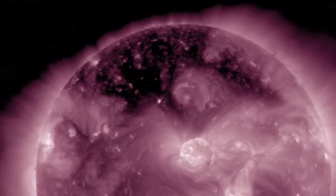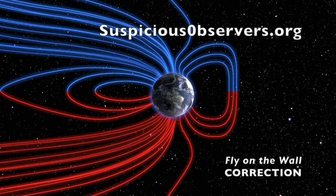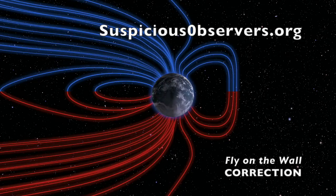Before we go to the other two lithospheric disruptions, I need to correct a mistake I made on this past week's fly on the wall. When describing the uptick in earthquakes we were expecting, we said every factor was a big yes except for the planetary geometry. Well folks, I forgot that the full moon was yesterday, and while not considered one of the major alignments, it has been shown to have effects on seismicity. So perhaps it was all the factors.